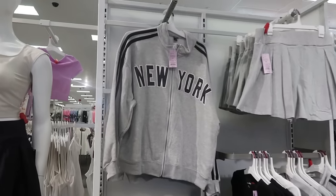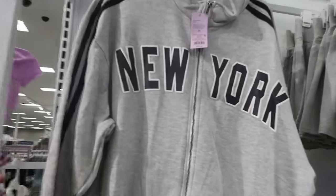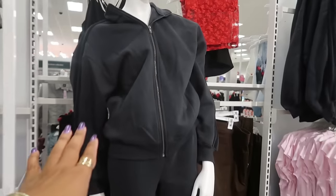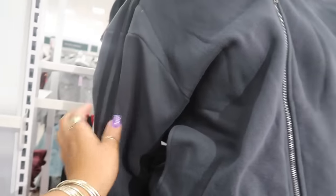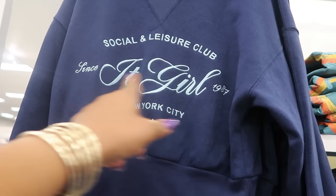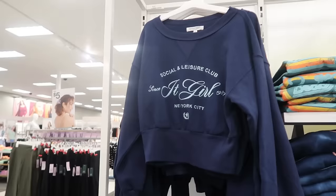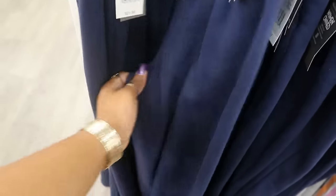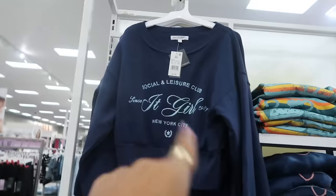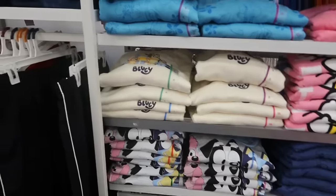Not sure I've seen that New York jacket before — I like that with the stripe down the side, that's $25. I purchased this one right here, but when I bought mine I didn't see the New York one — black on black with the stripes, 'Social and Leisure Club, It Girl since 1987, New York City,' $22. There are some blue sweatpants with a line down the front that you can wear with that — that's cute. You have some sweatshirts over here.